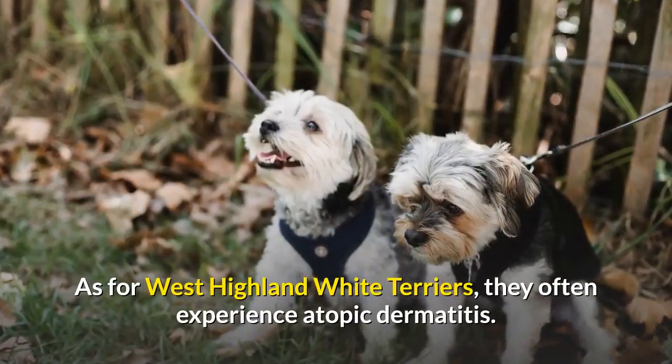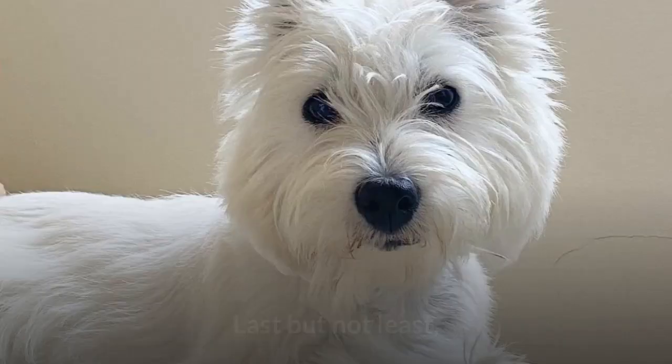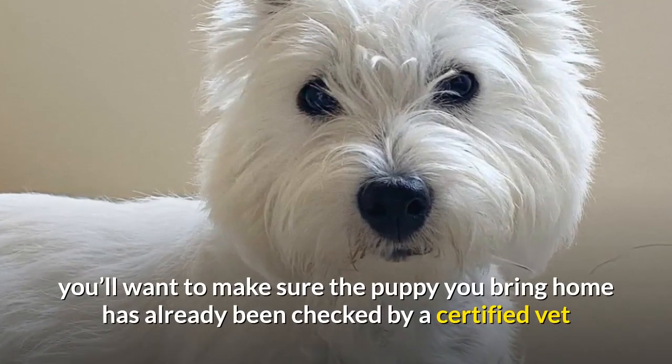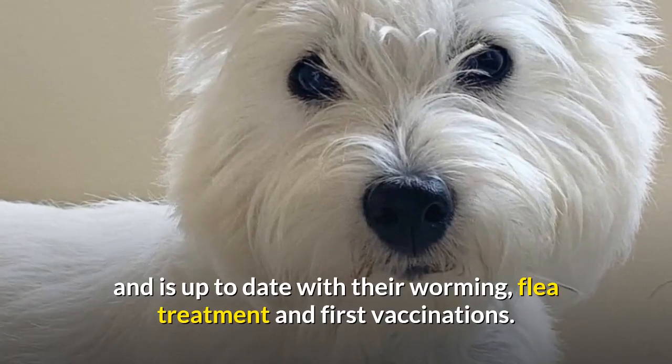As for West Highland White Terriers, they often experience atopic dermatitis. Last but not least, you'll want to make sure the puppy you bring home has already been checked by a certified vet and is up to date with their worming, flea treatment, and first vaccinations.